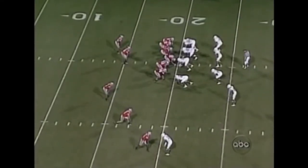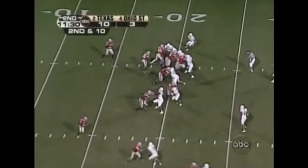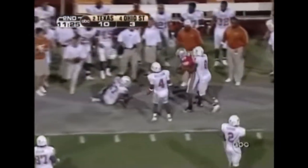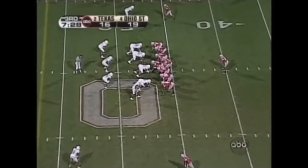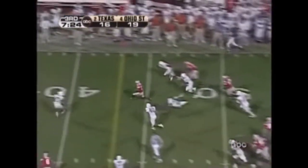Second down and 10. And Troy Smith was fortunate there. Pittman, 25, 30. Out of bounds at the 35. Giving the Buckeyes a change of pace here, up by 3. Zwick comes in. Handoff. Here comes Pittman.